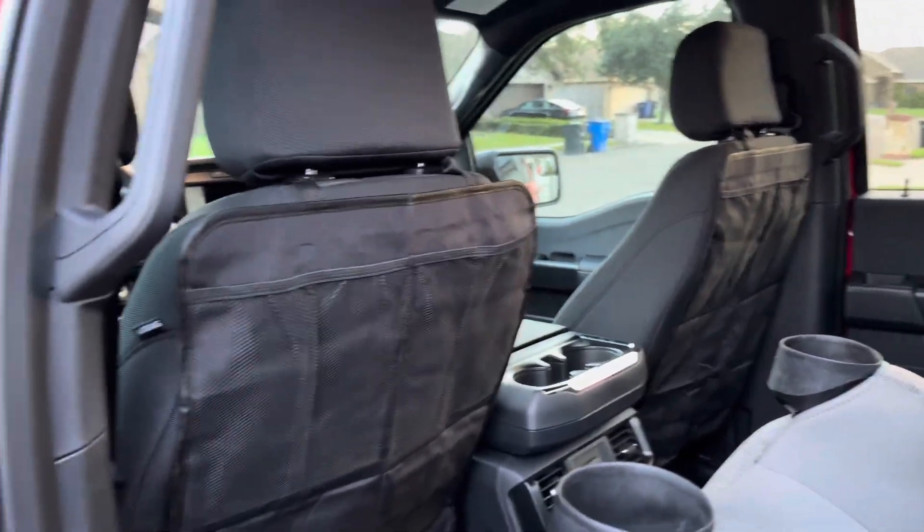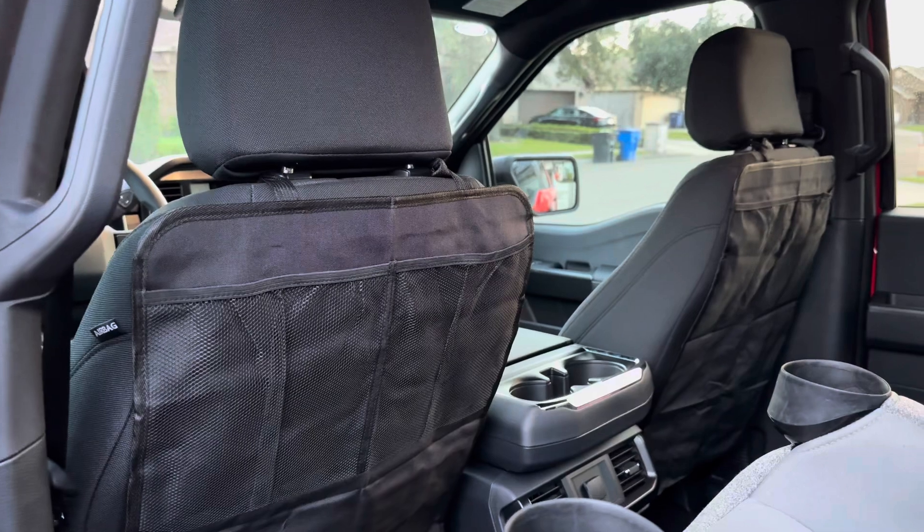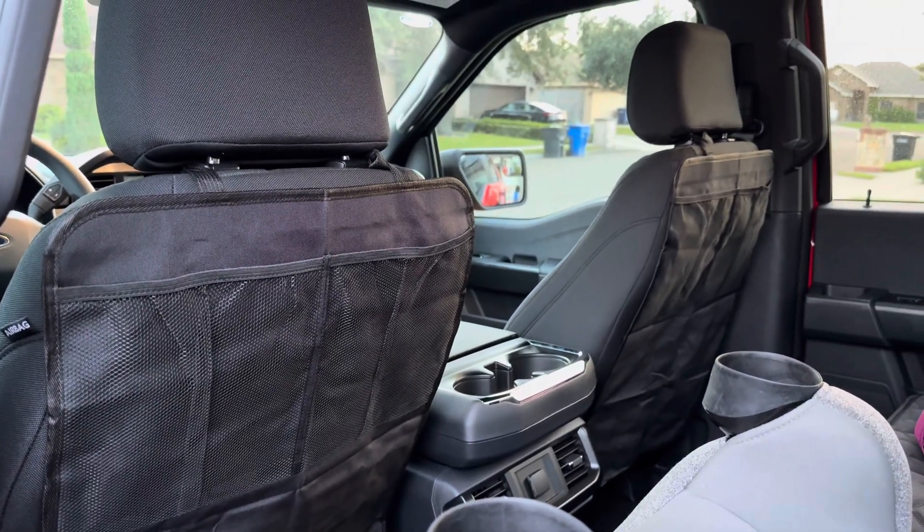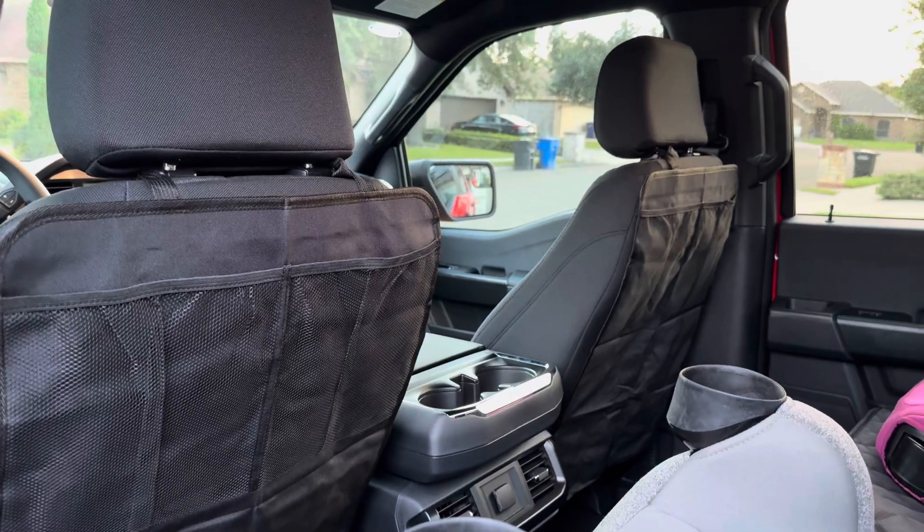Welcome back y'all to another video. This is a quick, short and sweet video — just wanted to show you what I bought off Amazon. I'll put the links in the description.